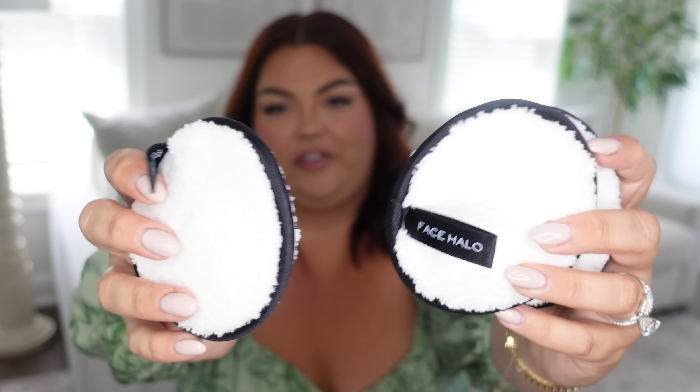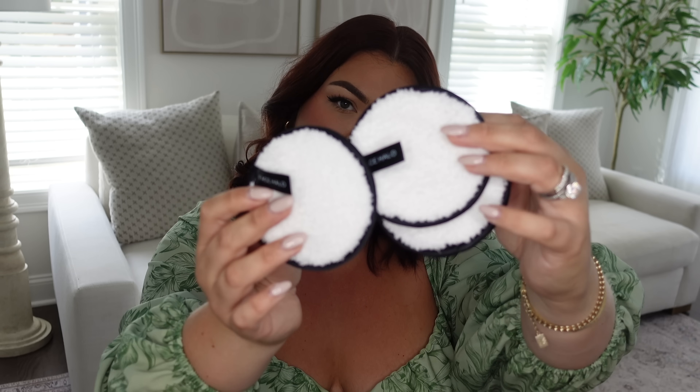Speaking of that, these are the reusable makeup remover pads I use. I've tried other brands and these are my personal favorite — they're Face Halos. I only have three and I have other ones I don't love, so after I finish those waiting to do laundry, I always miss having these. So I just bought three more. You just wet them and they get everything off. Mixing them with a cleansing balm is life-changing, and you just throw them in the wash — no more makeup remover wipes.